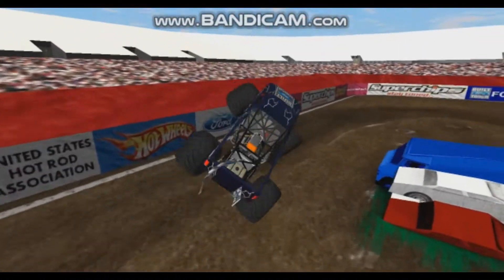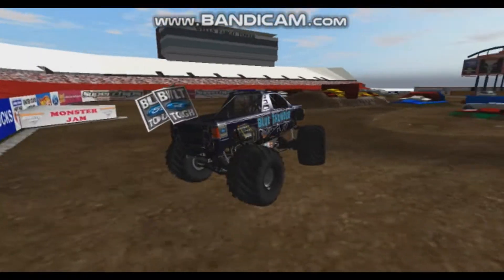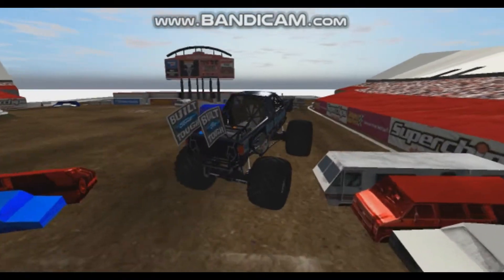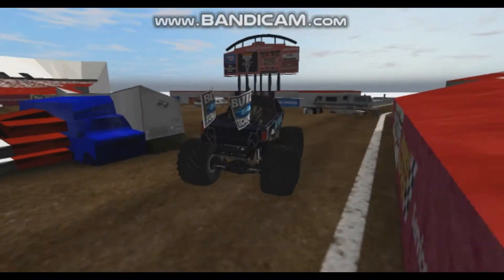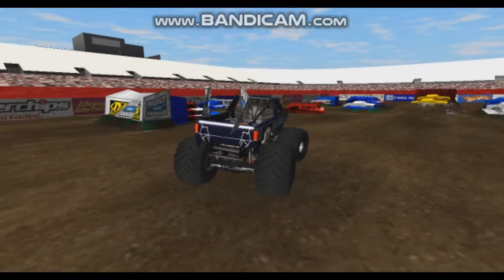Huge sky wheelie right there — crooked hit, but saved it. Remember, that's supposed to be a fire truck, but it's a camper on here, which is why these tracks need to eventually be updated to be more realistic and authentic. Nice sky wheelie off the van stack and around the semi trailer.